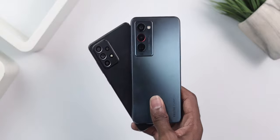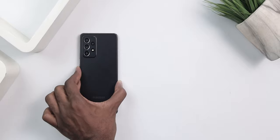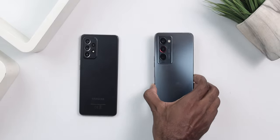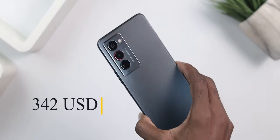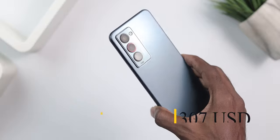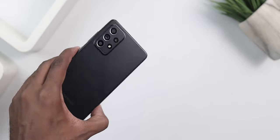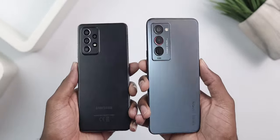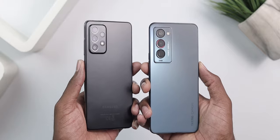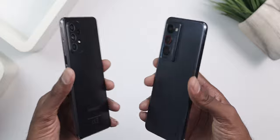It's been a while since I did a comparison video on this channel, so today we're going to take a look at the Samsung Galaxy A52 versus the Tecno Camon 18 Premier — both mid-range devices. The Camon 18 Premier goes for about 2000 Ghana cedis while the A52 goes for about 1800 Ghana cedis, making the Camon 200 cedis more expensive. In this video, you're going to find out if they are both worth the price they're asking for.